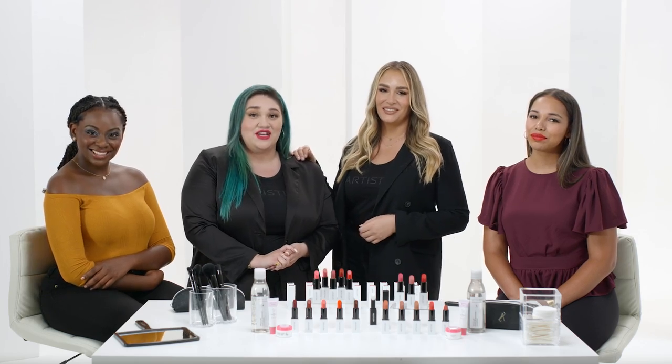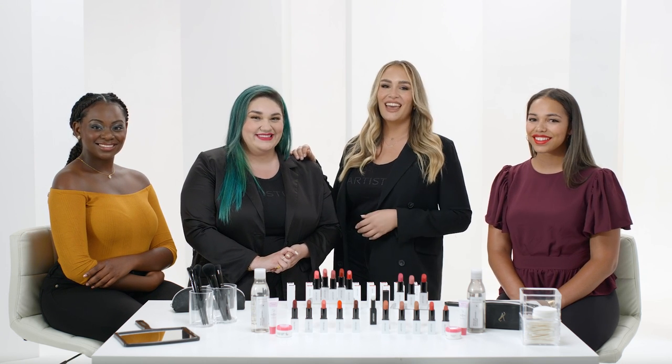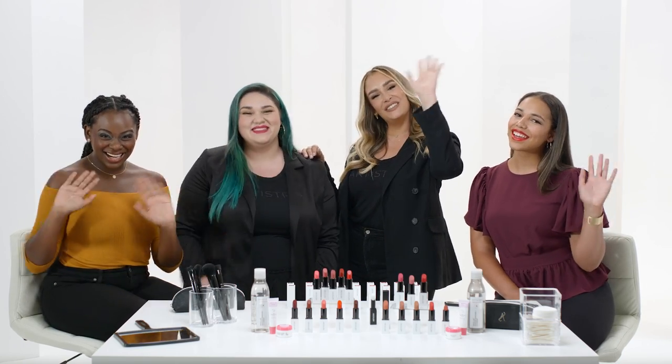100%! I hope you had as much fun as we did. To find your favorite lip color, check out the Artistry Virtual Beauty app. Go have fun, explore, and let us know which shade is your favorite. Ciao!